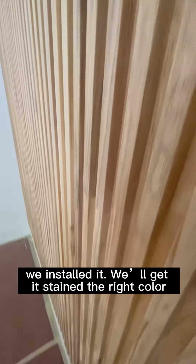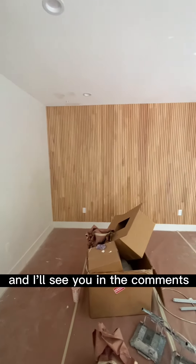It's an easy piece to get from Home Depot. We installed it, we'll get it stained the right color, and it just looks great. Let me know what you think down below and I'll see you in the comments.